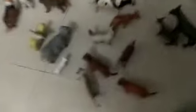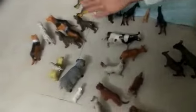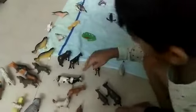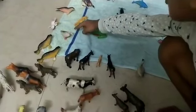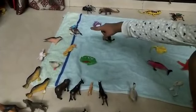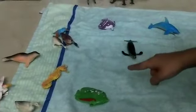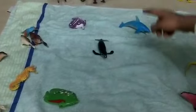And this is the farm. These are the dogs, sheep, cats, cows, donkeys, horses, walrus, duck, pelican, seal, chivas, fish, two fish.